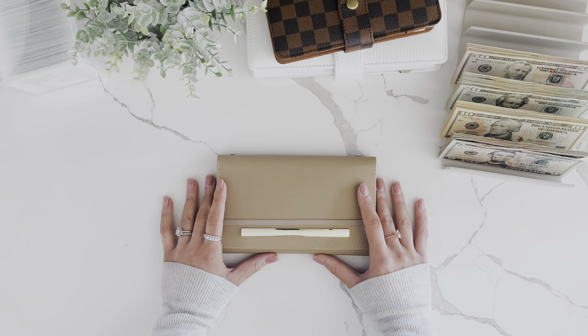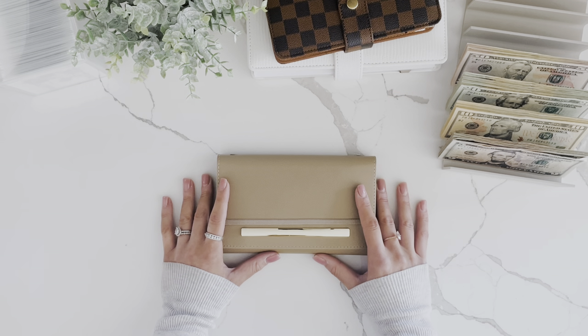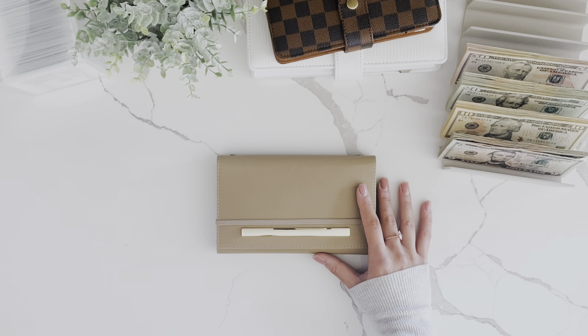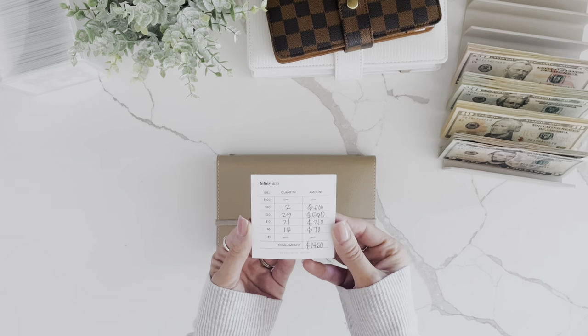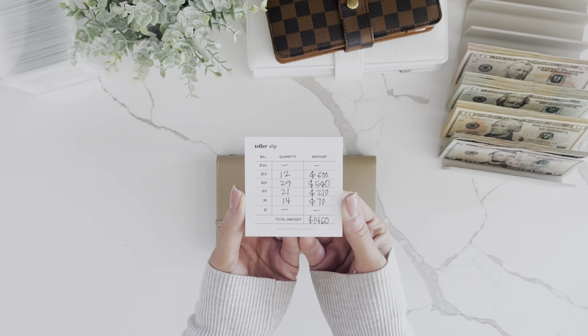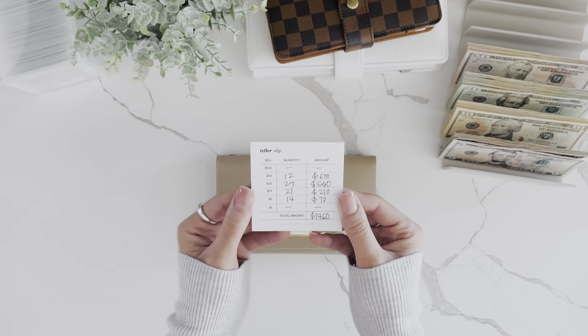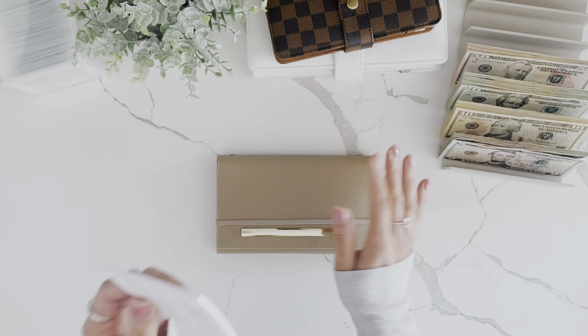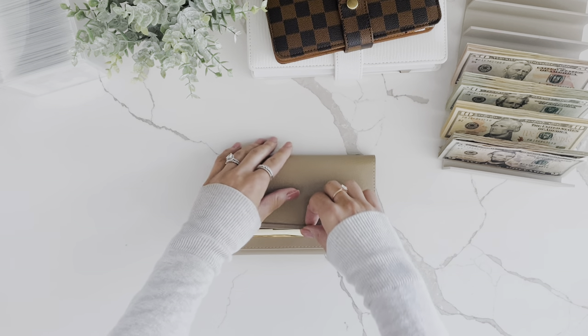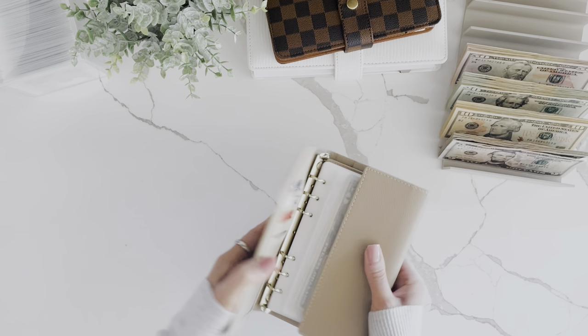I'm super excited to be hanging out with you again this week. In this video, I will be doing another cash stuffing for the final week of July. This week I'm going to be cash stuffing a total of $1,460, and we are going to be putting a good chunk of that into my hundred envelope challenge, which I'm so excited about. So let's jump in and start with unstuffing my wallet.